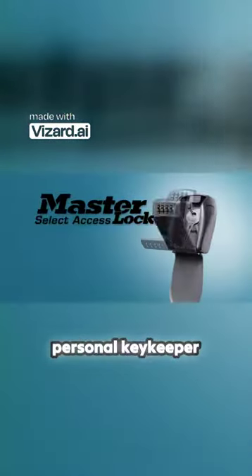Don't spend your holiday money on a locksmith. Use Select Access, your personal keykeeper.